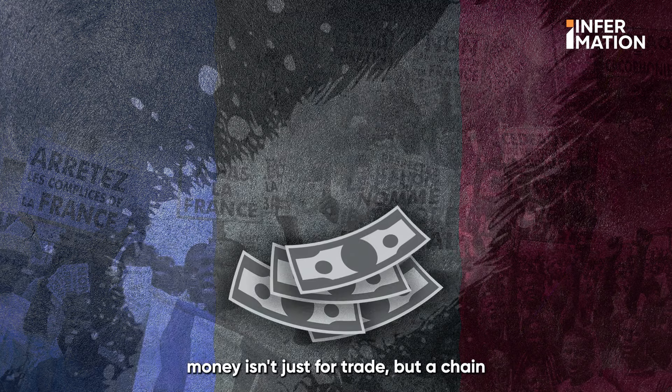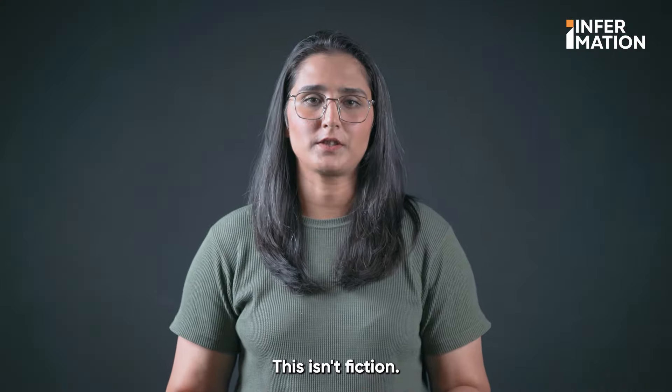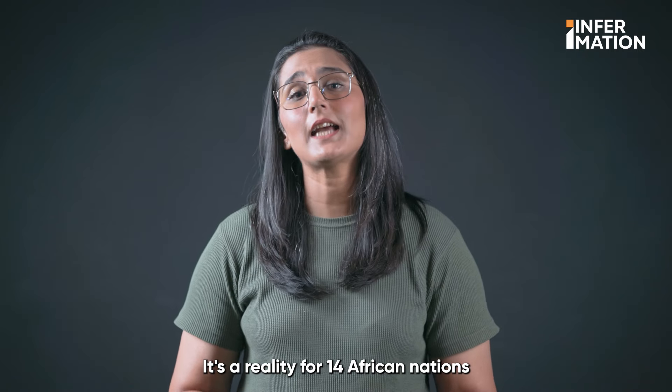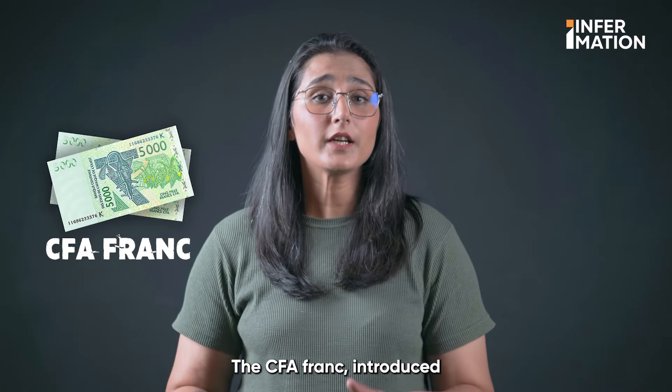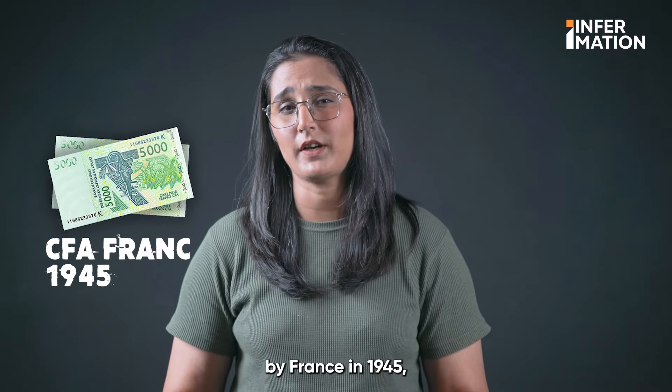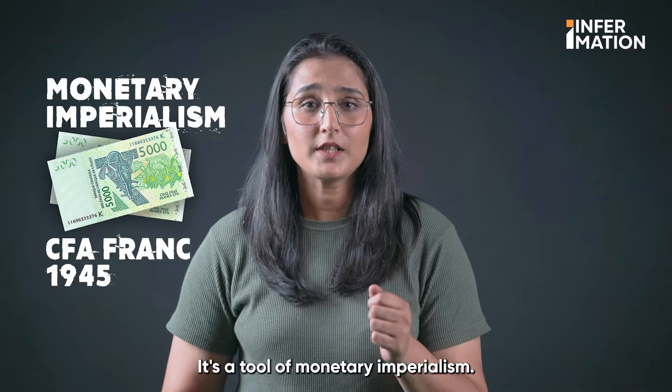Imagine your country's money isn't just for trade but a chain holding back your future. This isn't fiction — it's a reality for 14 African nations using the CFA franc. The CFA franc, introduced by France in 1945, is more than just currency. It's a tool of monetary imperialism.